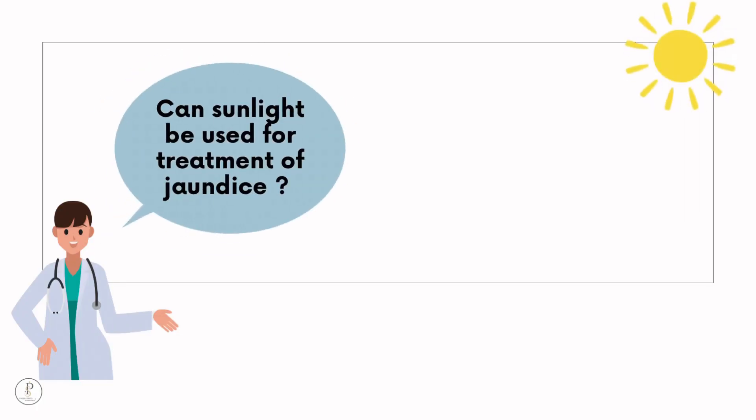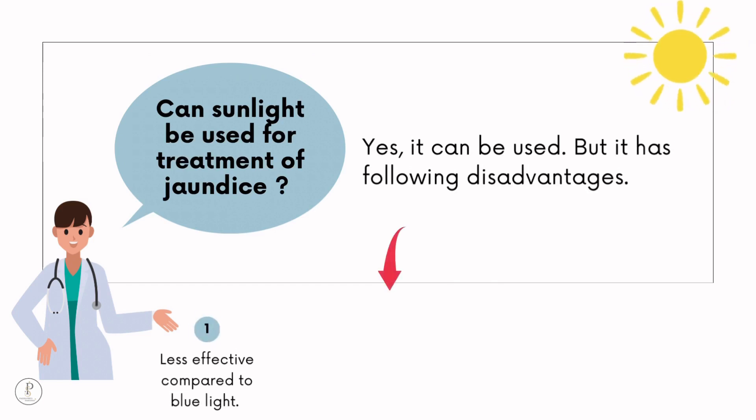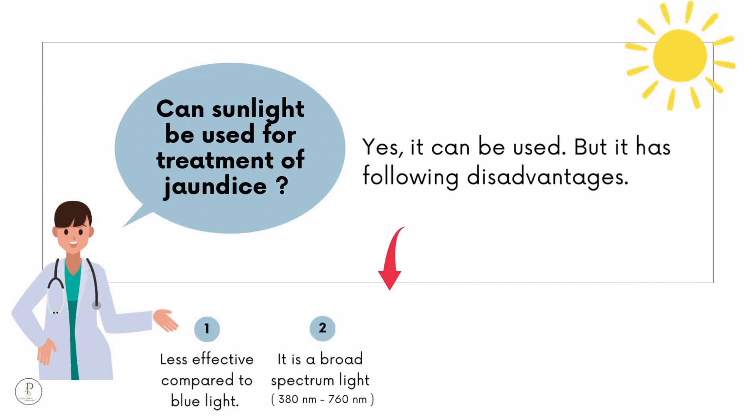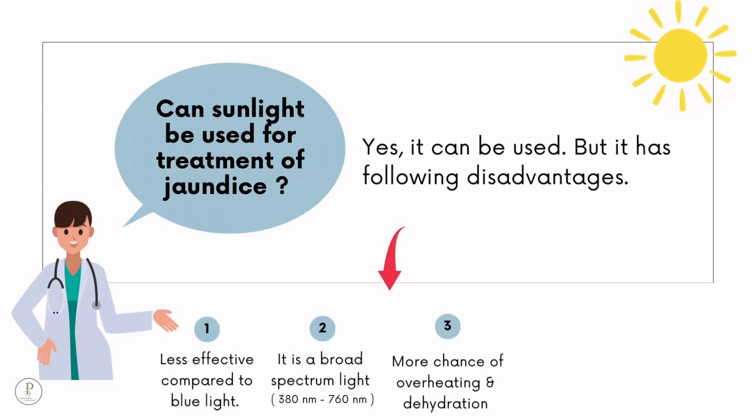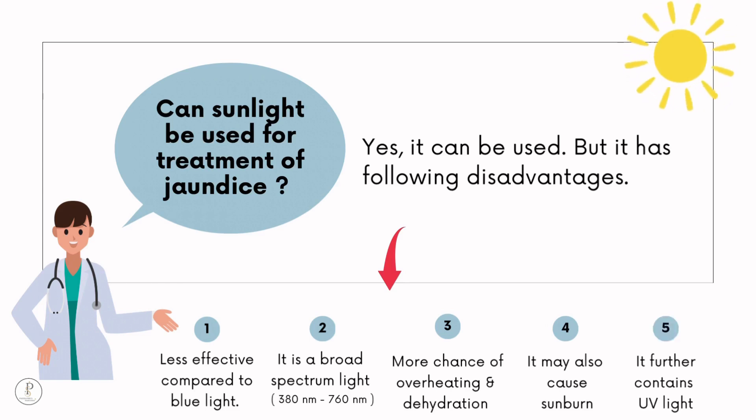Can sunlight be used for treatment of jaundice? Yes, but it has disadvantages: it is less efficacious compared to blue light; it is a broad-spectrum rather than narrow-spectrum light; prolonged exposure increases the risk of overheating and dehydration; it may cause sunburn; and it also contains UV light.